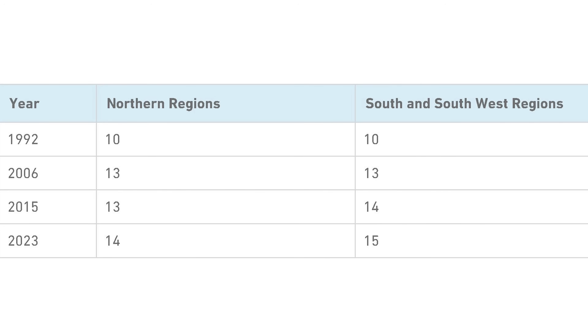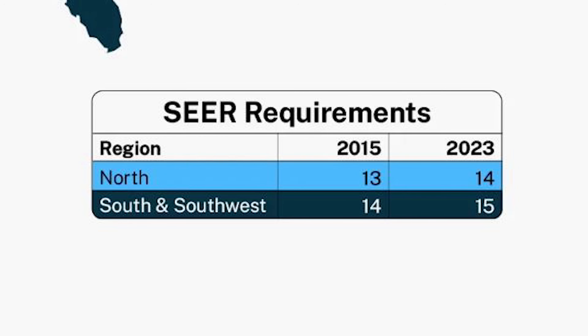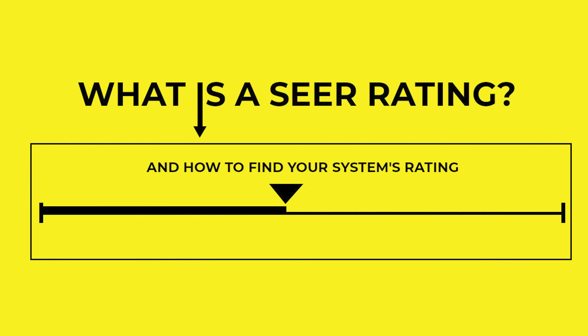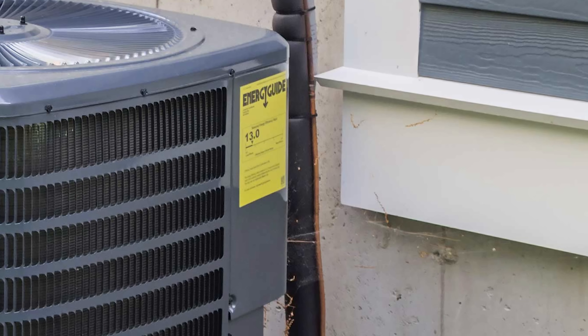All air conditioner units gradually become more efficient because every 10 years or so, the government increases the minimum legal SEER rating that HVAC companies can install. Starting from 2023, the minimum SEER rating will be 14 on the north side of the country and 15 on the south. The next question would be: how do I know what SEER rating my unit is? If you're lucky, there will be a sticker right on your unit that says it.